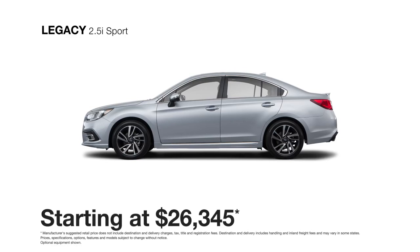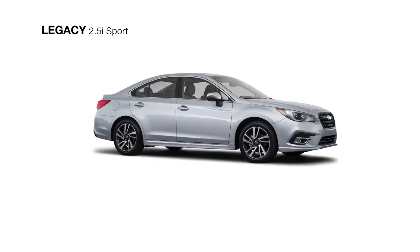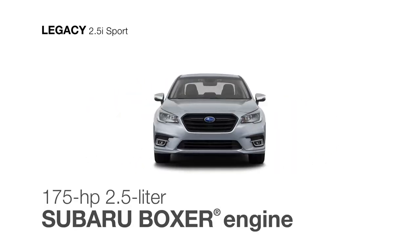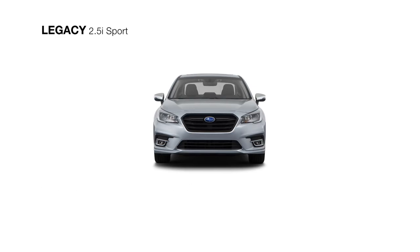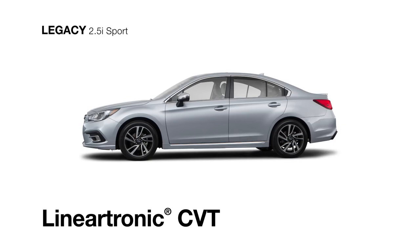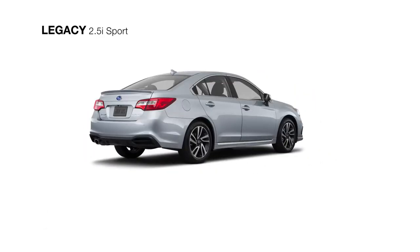The 2018 Subaru Legacy 2.5i Sport includes all the features of the Subaru Legacy Premium trim and adds several distinctive touches you won't find on any other Legacy. The responsive and efficient 4-cylinder Subaru Boxer engine and Subaru Symmetrical All-Wheel Drive will help keep you connected to the road, and you'll achieve maximum fuel efficiency with the smooth Lineartronic CVT.